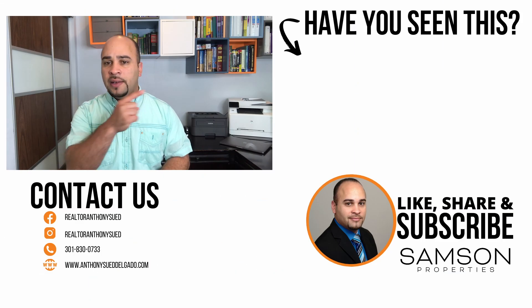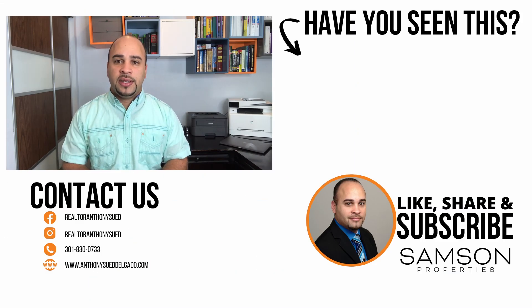Now that I've discussed the top 10 free attractions in Maryland, I'd like to encourage you to leave a comment below indicating how many of these you've seen personally — which ones have you visited and which is your favorite? I hope you found this information helpful. If there's anything you think I forgot to include, please leave it in the comment section. Don't forget to give this video a thumbs up, share, and subscribe. That's it for now — see you at the next video!